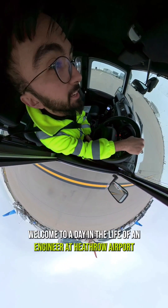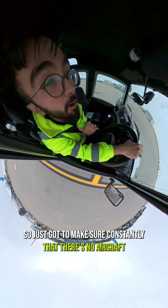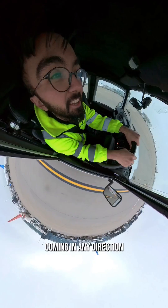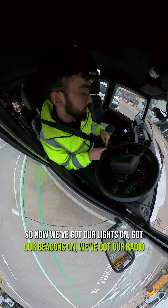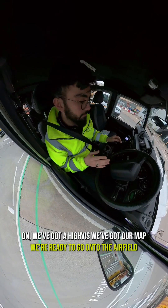Welcome to a day in the life of an engineer at Heathrow Airport. We have to constantly make sure there's no aircraft coming in any direction. So now we've got our lights on, our beacons on, our radio on, a high vis, and a map. We're ready to go onto the airfield.